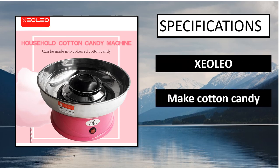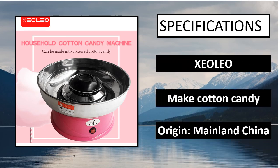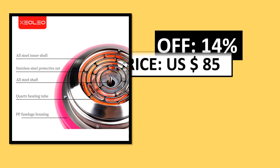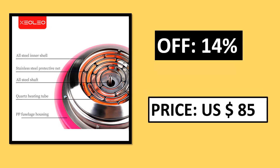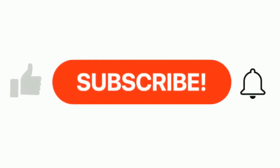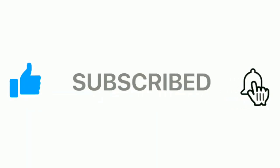Specifications. Price — price can be changed at any time. If you want more information, please check the description box. Please subscribe our channel and press the bell icon for more inspirational videos.